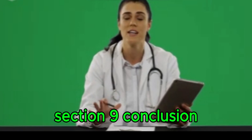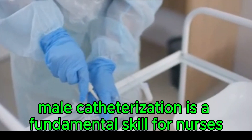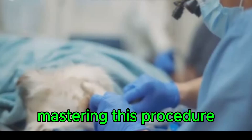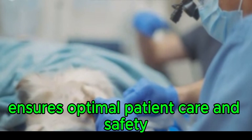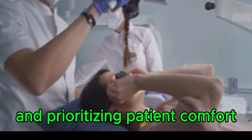In conclusion, male catheterization is a fundamental skill for nurses. Mastering this procedure ensures optimal patient care and safety. By following the steps outlined above and prioritizing patient comfort, nurses can perform this procedure effectively and compassionately.